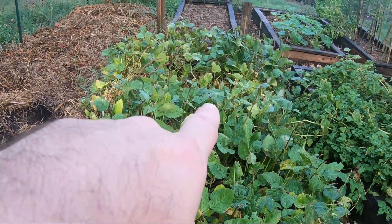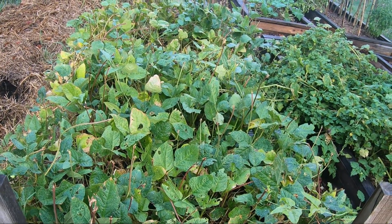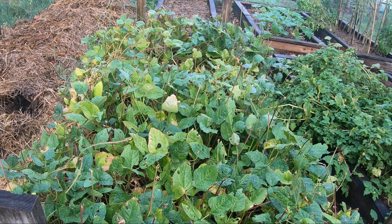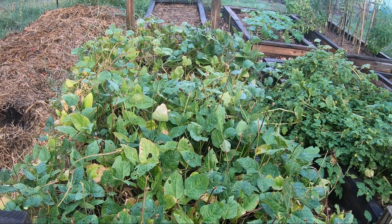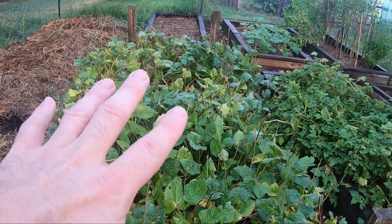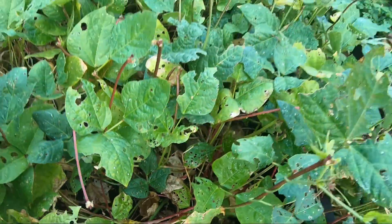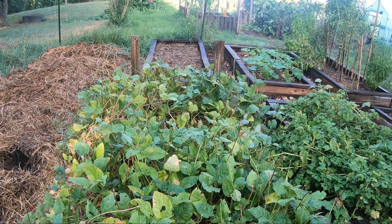This purple hull pea bed right here is pretty much done. We left it in just in case, but since we still have the larger rows of purple hulls in the big garden down there, this is going to be the last week to pick them. This Saturday we'll pick them and hopefully get another five-gallon bucket — which is what we got this week and the week before, so we're putting up a lot of purple hull peas. The plan is to go through with scissors, cut all these plants out, leave the roots in the ground, then cover with compost.